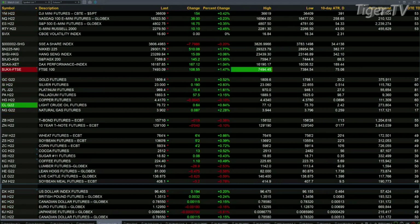Gold is finding a bid, trading out at 1809 right now, up 9 bucks. Silver is up 19 pennies, trading out at 22.99.